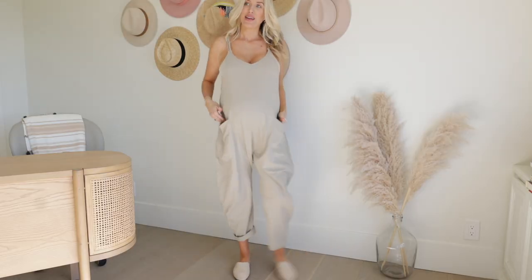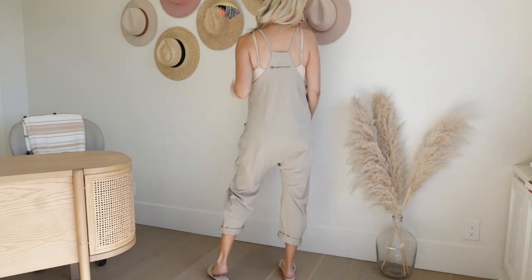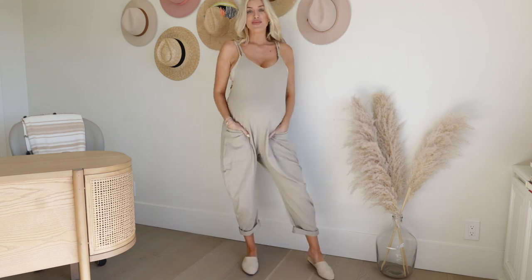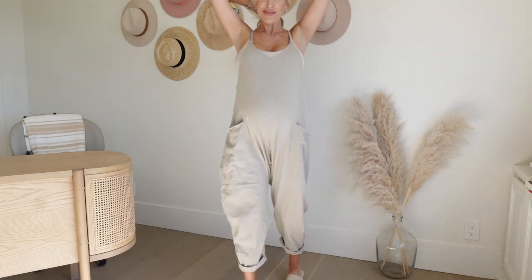I also got this jumpsuit from Free People — it's the Hot Shot Onesie. I've had my eye on it forever but just never pulled the trigger. Free People Movement seems expensive but it's actually comparable to what I spend elsewhere, and everything I got when I collaborated with them a couple years ago I still wear regularly. I got it in this kind of pale neutral sage color. It's very loose, so it definitely fits my bump, and it could also be a really good coming-home outfit postpartum. It should be loose enough to nurse in comfortably, and the pockets are super deep.